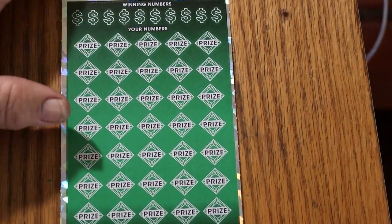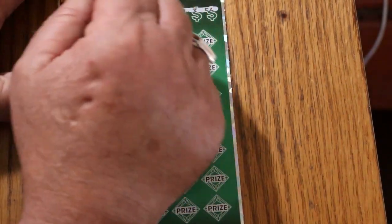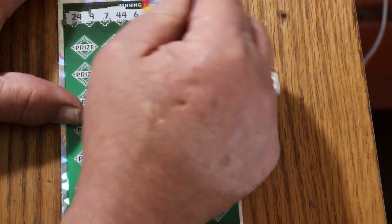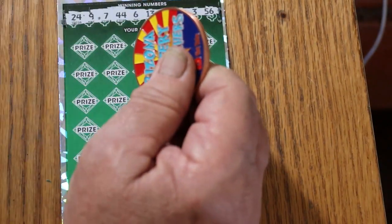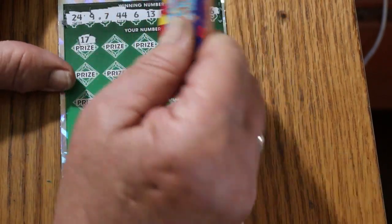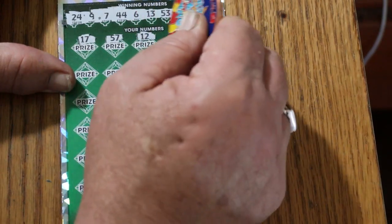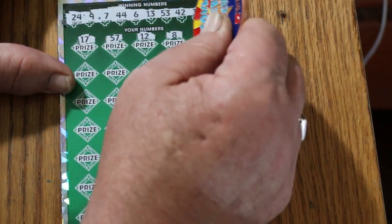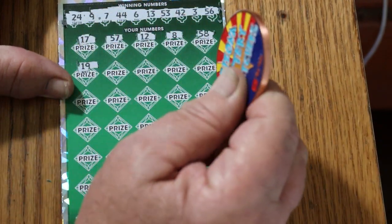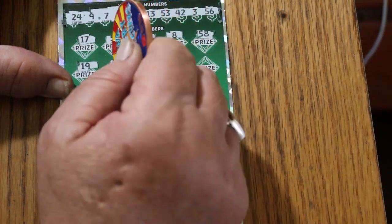Starting with ticket 15. Let's see what happens. Your numbers: 24, 9, 7, 44, 6, 13, 53, 42, 3, and 56. Now scratching the game numbers — 17, 57, 12, 8, 58, 19, 13. And we have a match! Win on the first ticket — I love that.